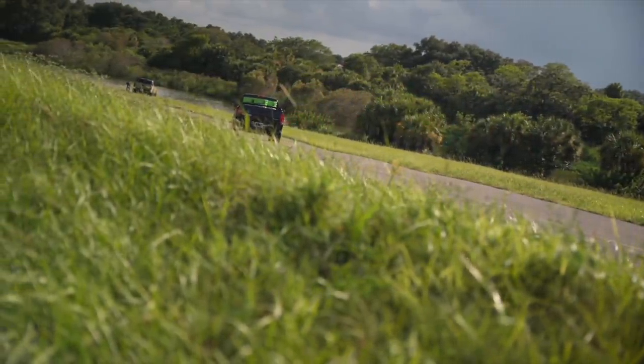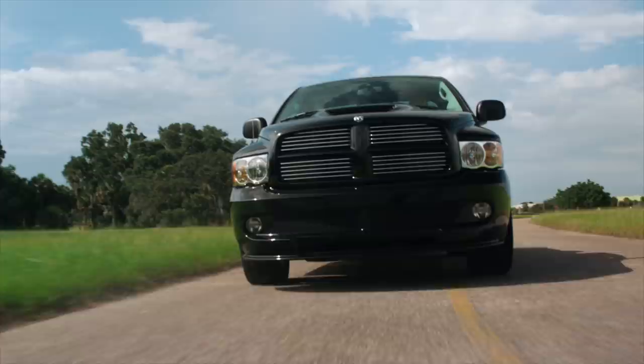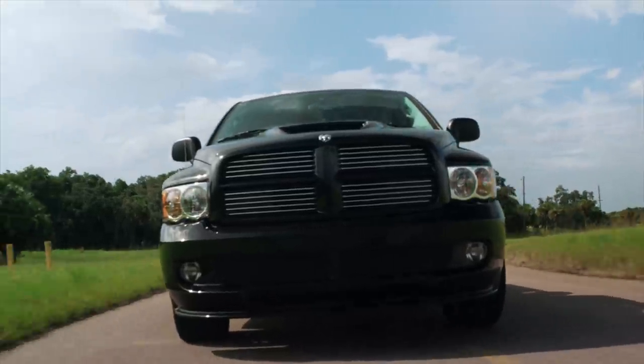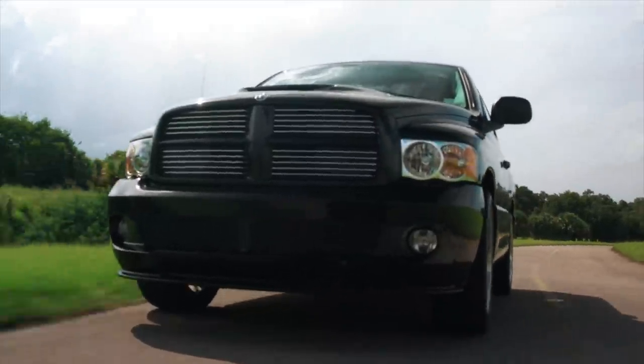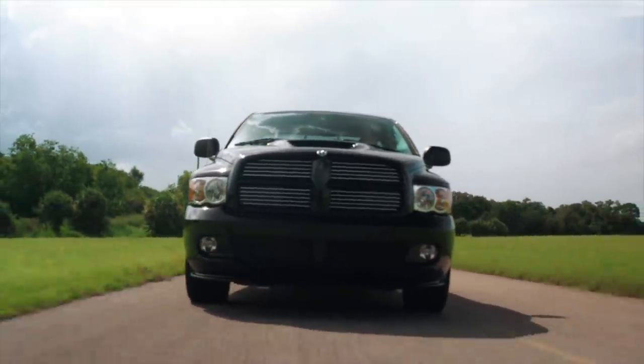We are giving it away to you guys. On top of that, we're giving away $15,000 cash with it. This is a two-door, short bed, six-speed, all-black, 20,000-mile Viper-powered Ram, and it's super clean. Now you have the chance to win it.